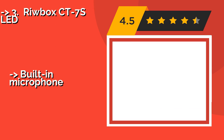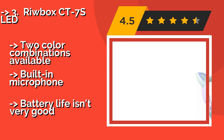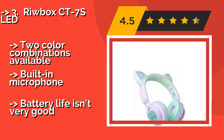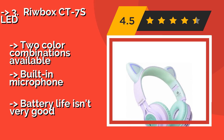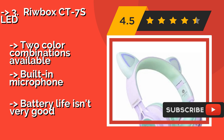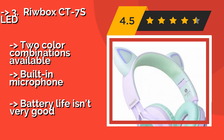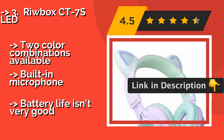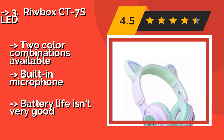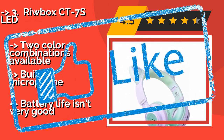The Riwbox CT-7S LED, around $32, features fun light-up cat ears built into the headband, making them as much a fashion accessory as an audio device. They come with a durable braided cable you can attach to a music source if they run low on battery. Two color combinations are available and there is a built-in microphone, but battery life isn't very good.